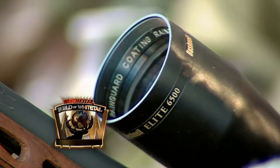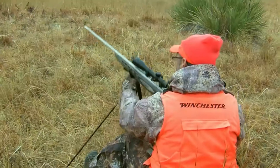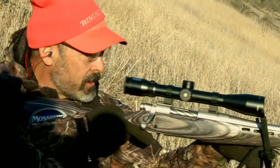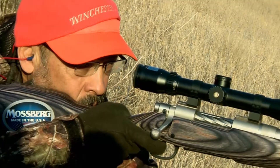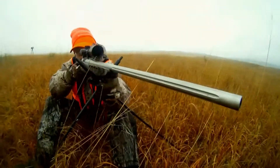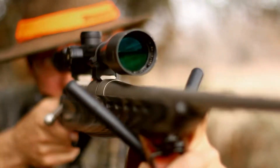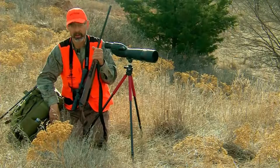Winchester World of Whitetail host Ron Spomer knows that among the rifle hunter's most crucial assets, a sturdy scope is at the top of the list. Optical instruments aren't just an adjunct to a hunt — I think they're essential. Our eyeballs are optical instruments, and we augment them with these extra tools. These days, scopes like this Bushnell 6500 Elite are so versatile — you can turn that power down to 2.5x and see an elephant at 10 feet, or dial it all the way up to 16 power for a small target way out there. That's incredible versatility — a scope like this will see you through a lifetime of hunting.